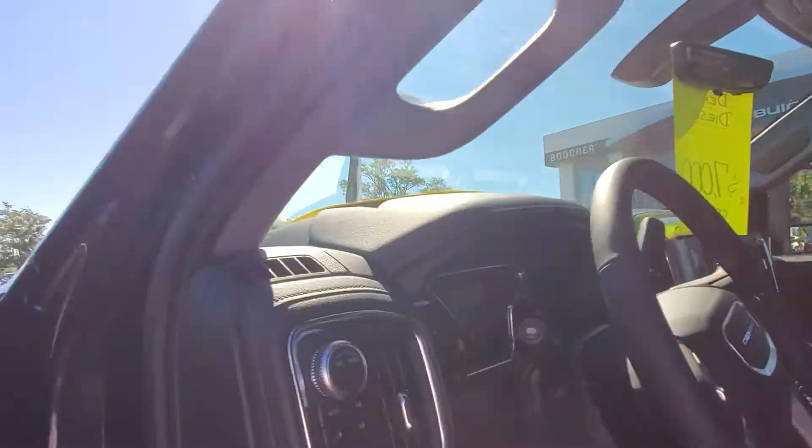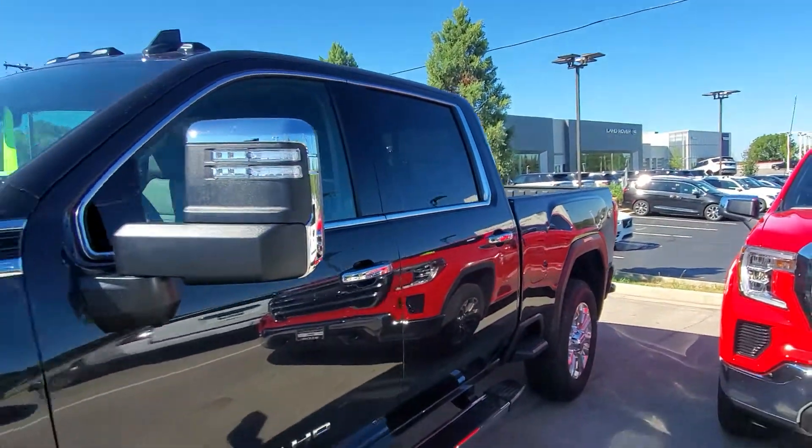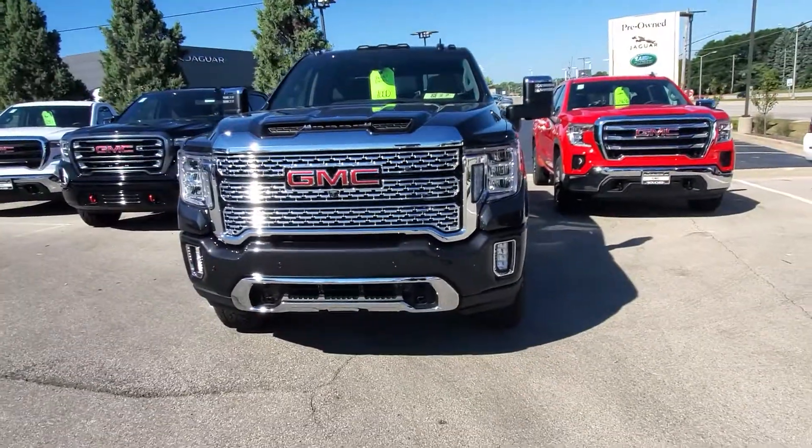If you're interested, give me a call at 262-409-2600, extension 4356. Greg here at Boucher Buick GMC. We'll talk to you soon, Trevor. Thank you very much for your time. Bye-bye now.